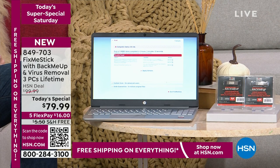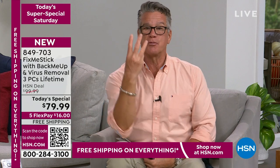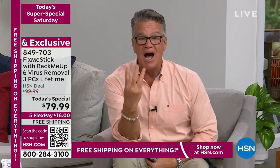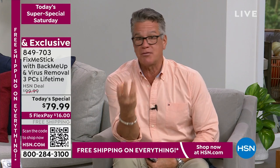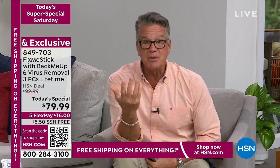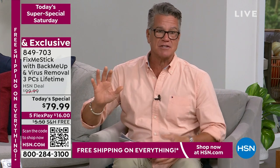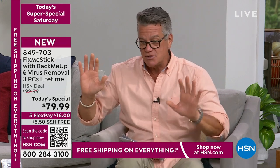Everybody that orders is not going to get one or two — you're going to get three licenses, and they work for a lifetime on any device. If you have three computers in your house, they are protected, and you can use it for a lifetime. It comes with Back Me Up — Joe's going to explain that too.